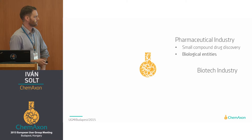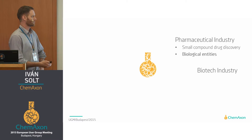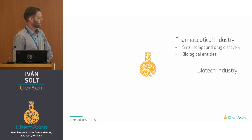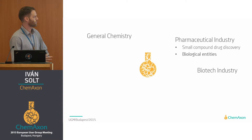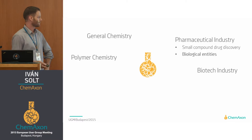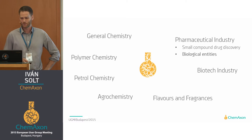So we have started to develop a biomolecule toolkit to support the storage and search of biological entities as well. Besides these two industries, we have also moved our focus towards general chemistry, the world of polymers, petrol chemistry, agrochemistry, and flavors and fragrances as well.